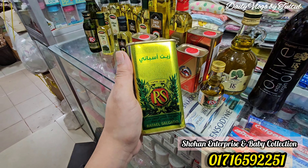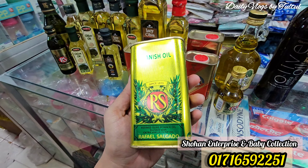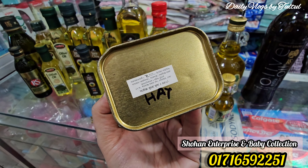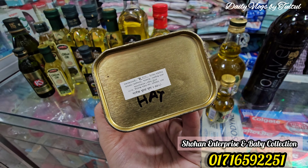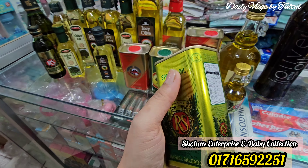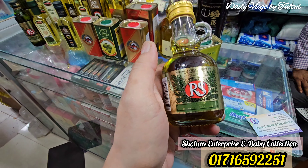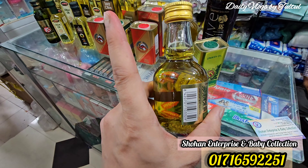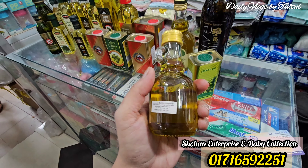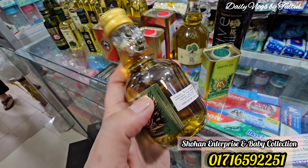First of all, this brand is R.S. — this is Rafael Salgado. The retail price of this container is 355. This is a 1,500 product. And there is also a retail price of 288 for this container.